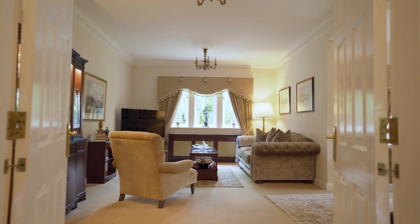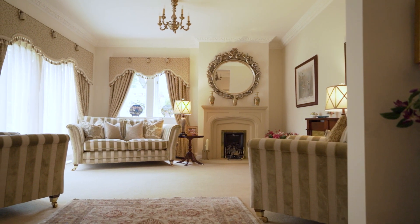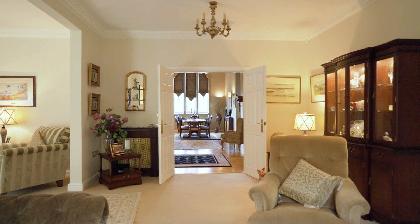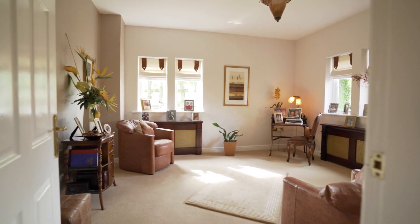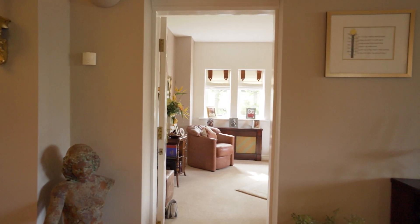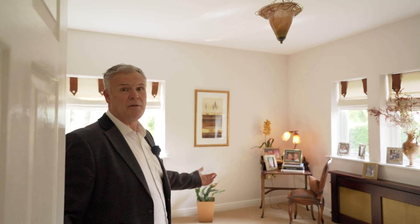We've got the double doors that open into this magnificent reception room. Here we have a second sitting room — another great space. It would work perfectly as a snug. This looks out to the front of the property and would make a great reading room, games room, or even a child's playroom.